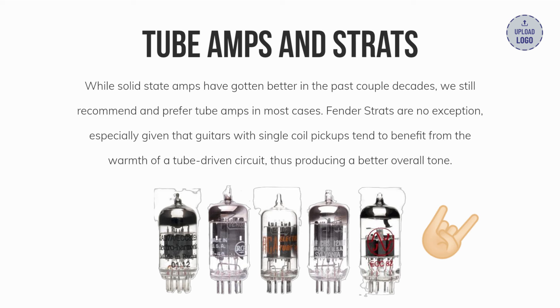For tube amps in most cases, Fender Strats are no exception — especially given that guitars with single coil pickups tend to benefit from the warmth of a tube-driven circuit, thus producing a better overall tone.